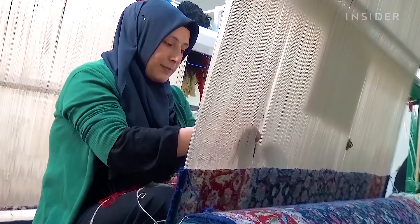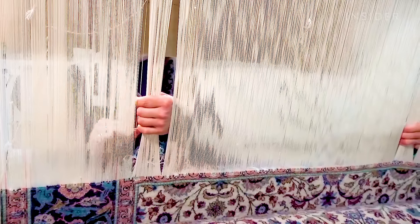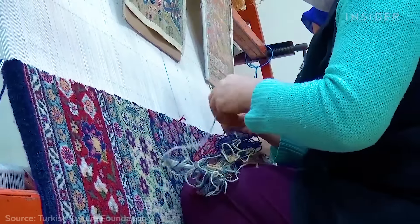At this cultural center in Ankara, master weavers make Herekya carpets, named after their place of origin. Traditionally, Turkish carpets are hand-woven by women.